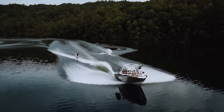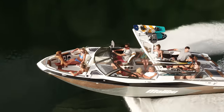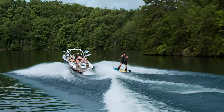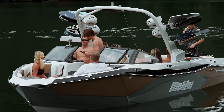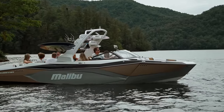I can't talk about the new 26 LSV without saying how good it looks — be ready to get a lot of attention on the water. The LSV series has always had that classic look, but this takes it to a whole new level. The rub rail has sleek angular lines and the side contours really make the boat pop.